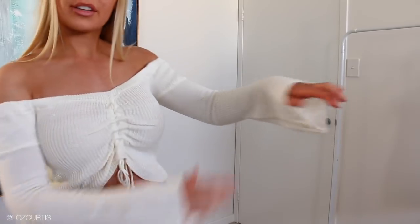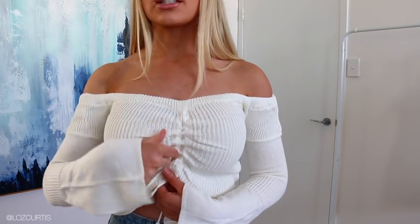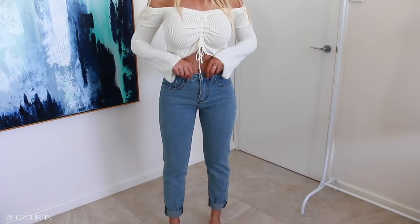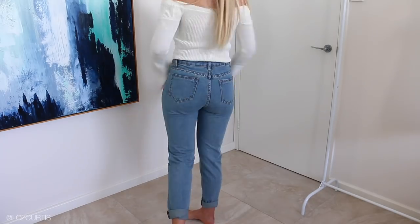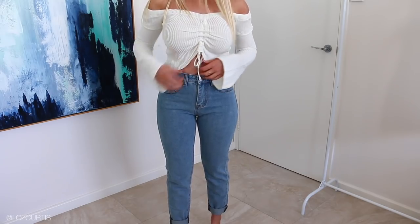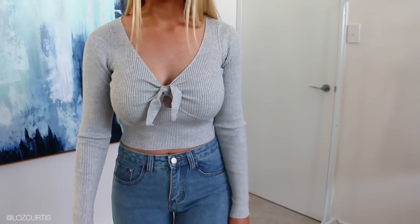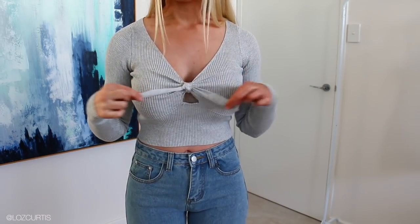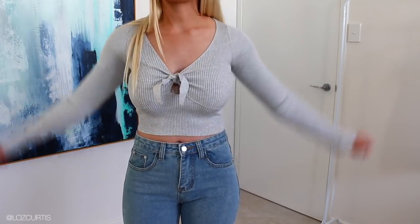First we have this top with flared sleeves. At the front it's got a drawstring which you can tighten, and otherwise it just drapes down. It's really, really nice. These are the jeans — basically mom jeans. They're quite nicely fitting on the butt area and don't get too tight around my waist. I wouldn't normally go for these kinds of jeans, but they're actually really nice. Next is a little gray ribbed crop top with a tie thing here — the back looks pretty standard. It's super comfy and a really stretchy fabric.